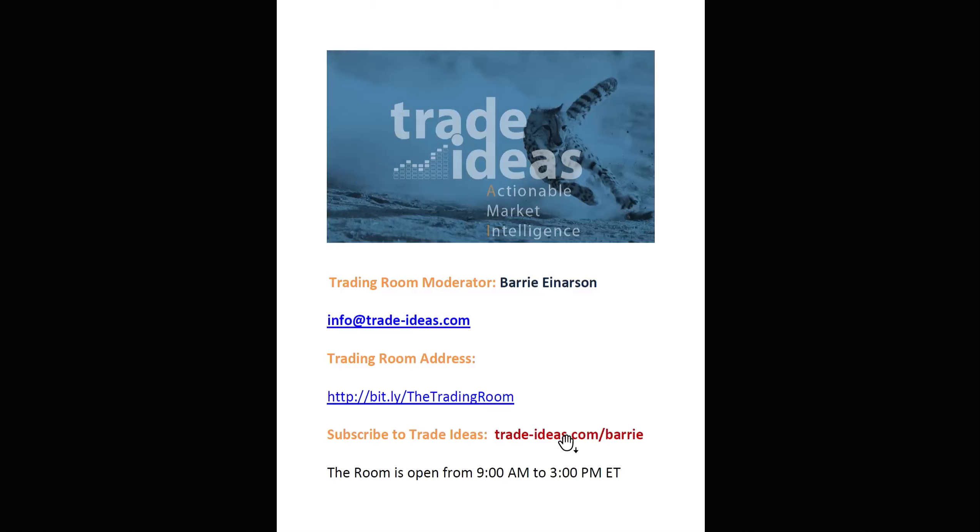There is a promo code here in the email you're getting for 15% off either the first month only or the entire year. There was a lot of background noise today, so I'm going to make this very quick.